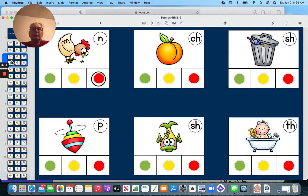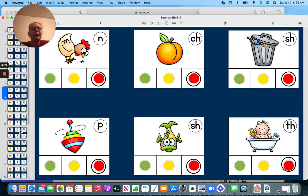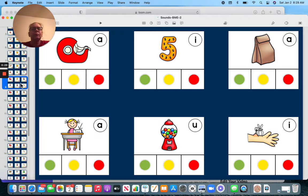Hen, and peach, and trash, and top, and fish, and bath, and tape.